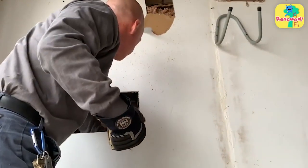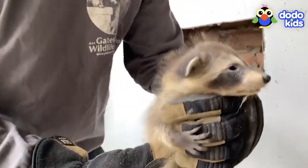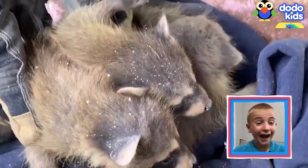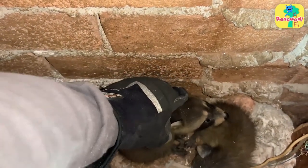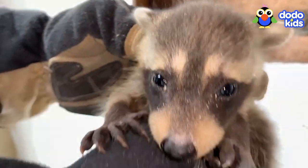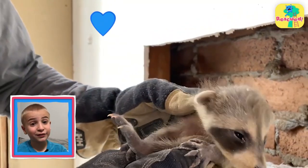Now that the rescuer had cut a big hole, it was time to start pulling the babies out. There's the first raccoon — they're so little. There's number two. And number three. I think they're pretty cute. And the fourth one — how did they all fit in there? That's five raccoons. The raccoons were safely out of the wall.